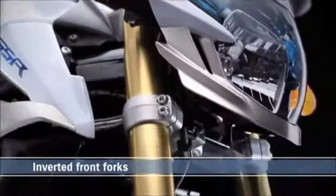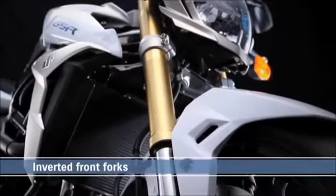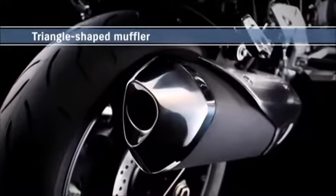Inverted front forks give great suspension performance, befitting a high-performance machine. A distinctive triangle-shaped muffler has a form-fitting brushed stainless steel heat shield.